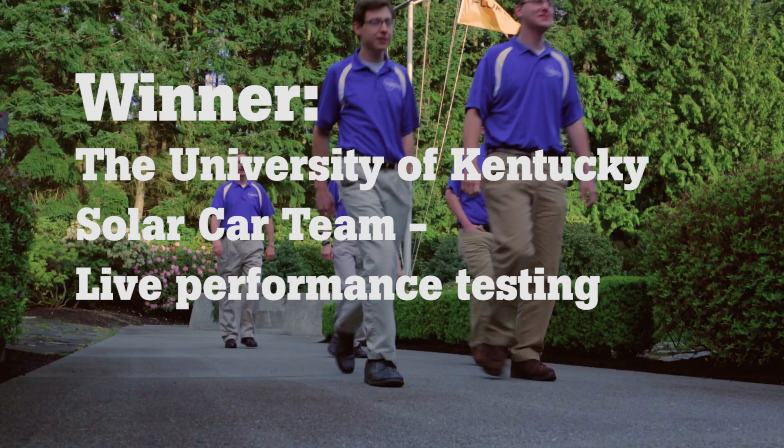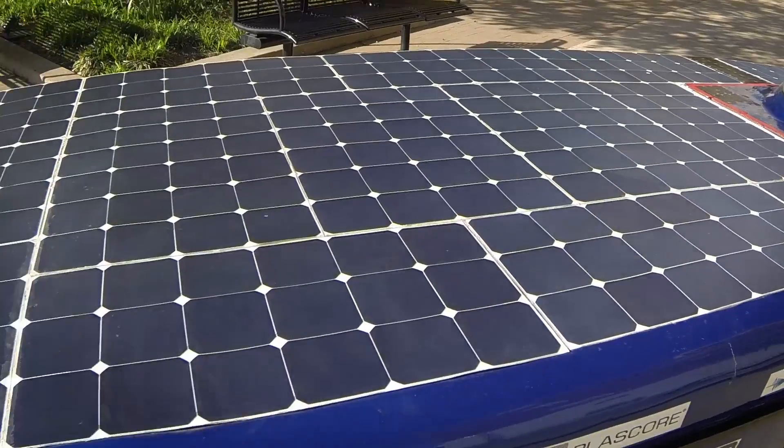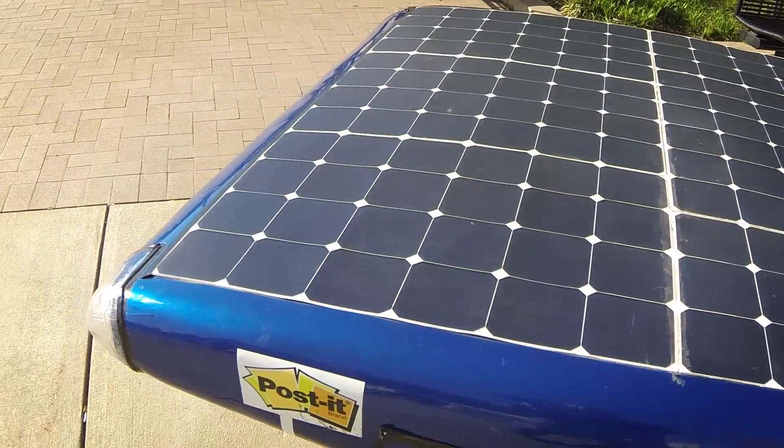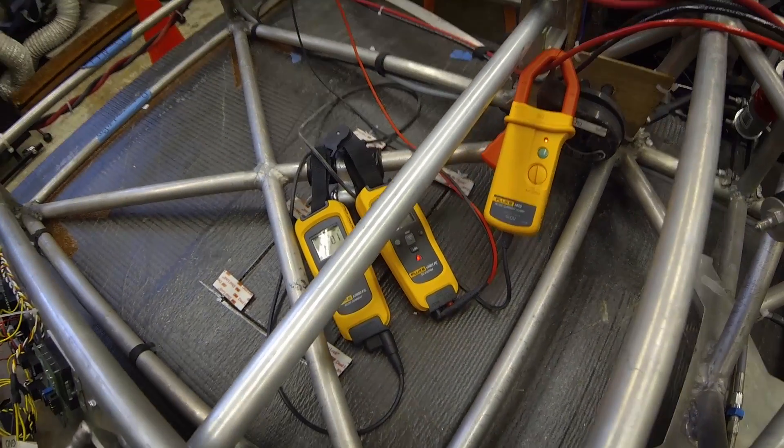Right out of the box, within 10 minutes of getting our tools, we were able to use the thermal imaging camera to detect inefficient components and electrical connections on the car, quickly identify those, and fix them — literally within 10 minutes of actually receiving the tools.